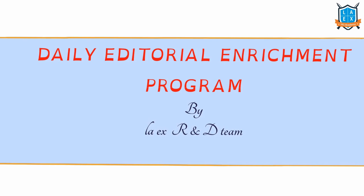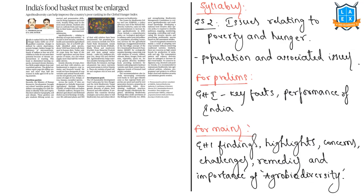Hello friends, welcome to the daily A2L enrichment program brought by Laxelles R&D team. Today we will discuss important articles that have appeared in the newspaper The Hindu dated 29th November 2019. Now let us look into the first newspaper article that reads: 'India's food basket must be enlarged.' Agrobiodiversity can help improve the country's poor ranking in the global hunger index.